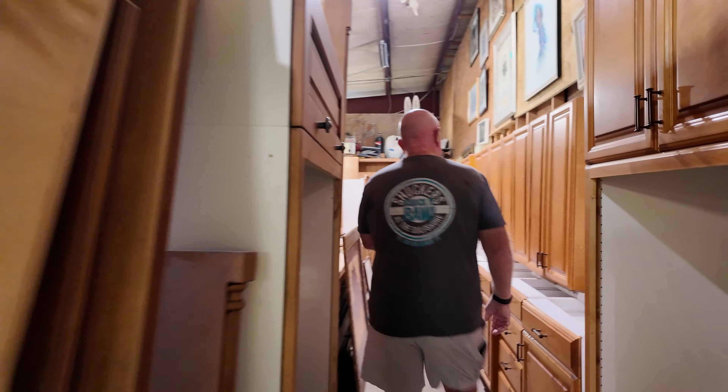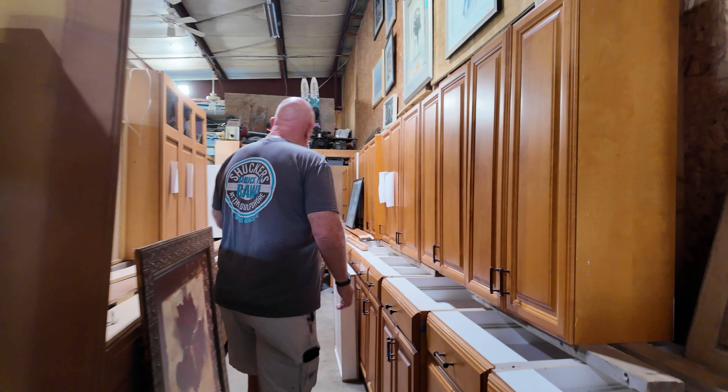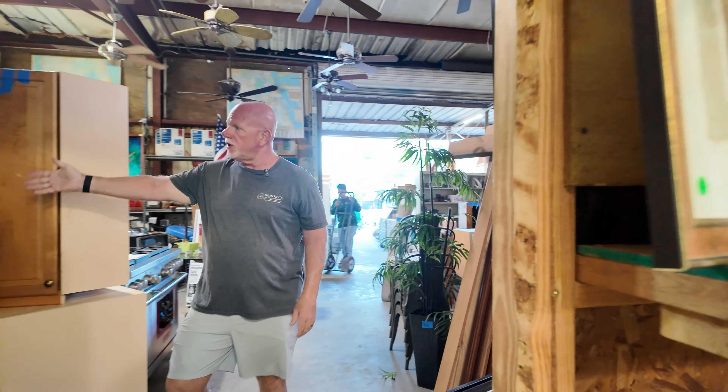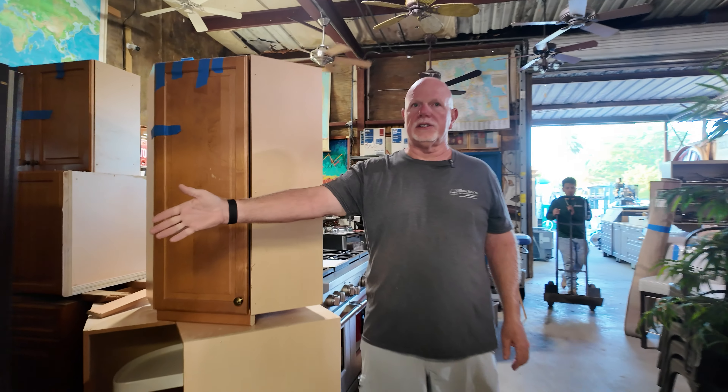So if you come back here, look at this. This is a kitchen cabinet set. Another kitchen cabinet set. We typically have 25 kitchen cabinet sets available at any given time. Here's another kitchen cabinet set and another kitchen cabinet set.